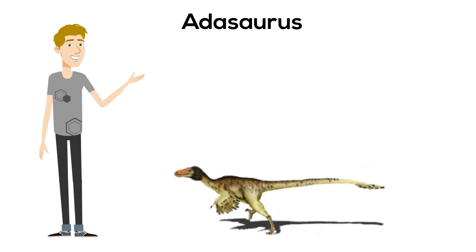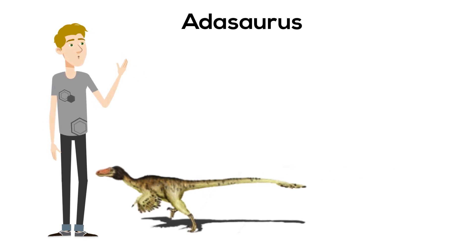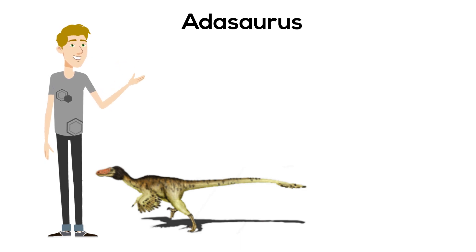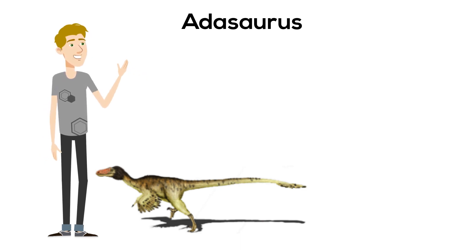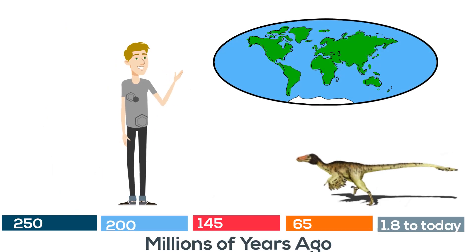First, Adasaurus. This dinosaur had claws, possibly feathers, but was small — only 2 feet tall and around 6 feet long. It was found in the late Cretaceous period and remains of this dinosaur have been found in the Gobi Desert.